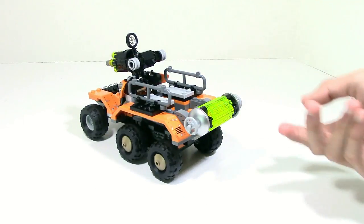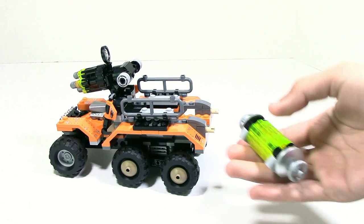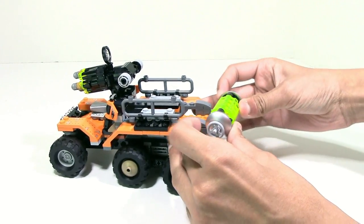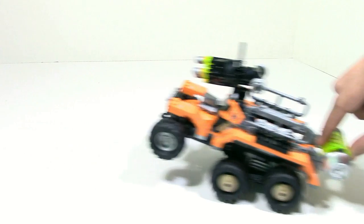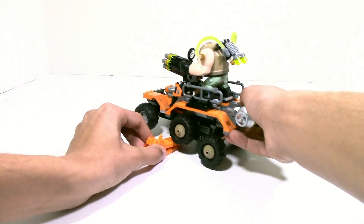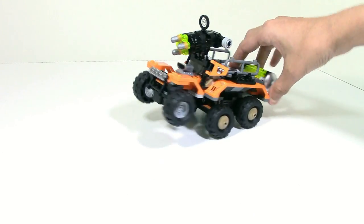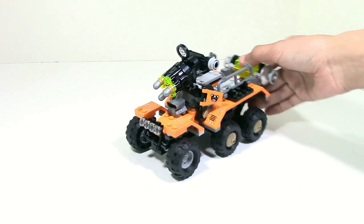Another interesting feature of the set is the Toxic Container. This can actually be removed. It also has another feature — if you press down on this Toxic Container, there's actually a little bit of suspension here, so it's kind of like it's doing a wheelie. That's pretty cool — just a very simple thing going on there, and it works very well.